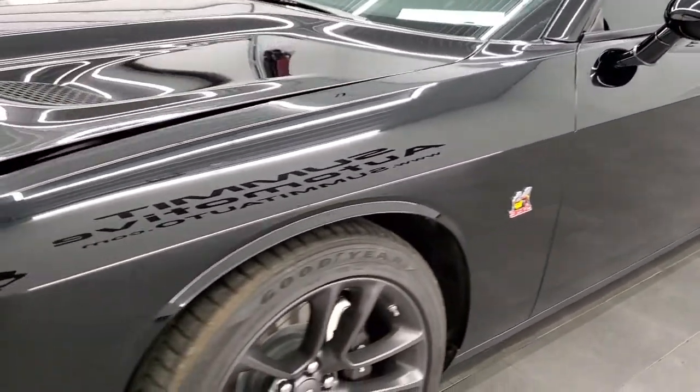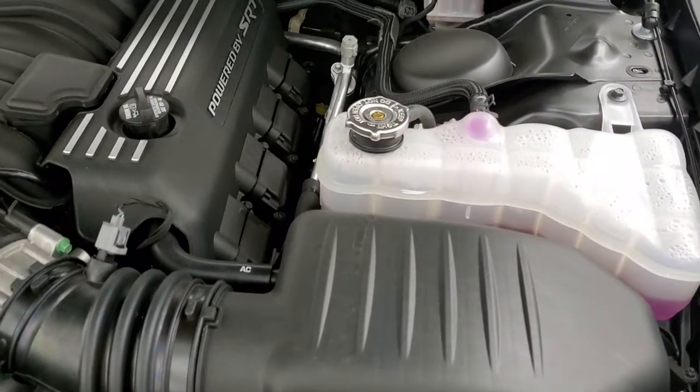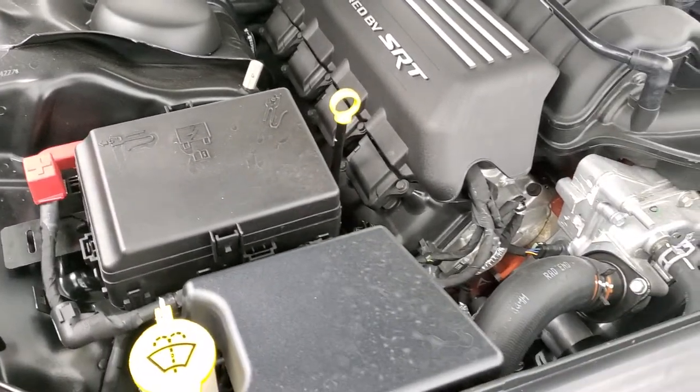I'd personally like to thank you for checking out the video today. Hopefully from this HD video you've been able to tell just how clean this car is, inside and out. Under the hood we have the 6.4 liter V8 Hemi motor — engine bay very clean, runs very smooth.